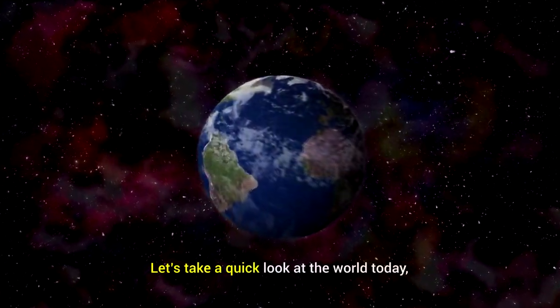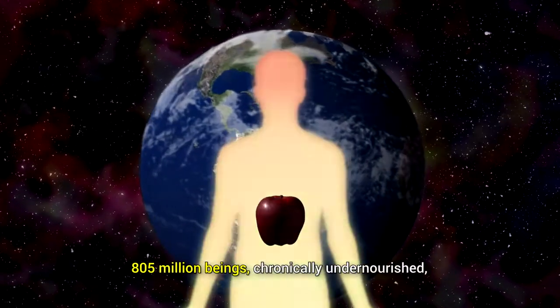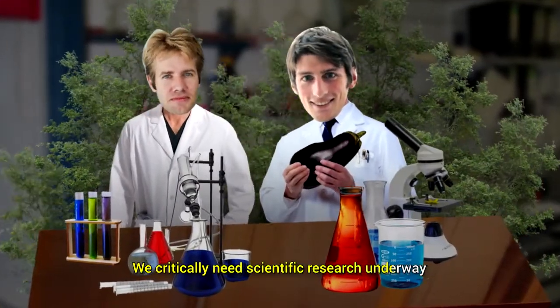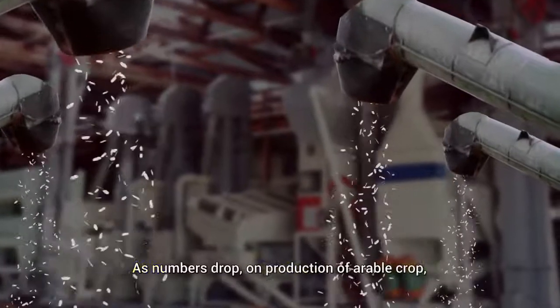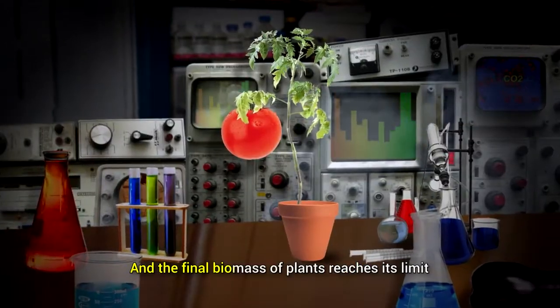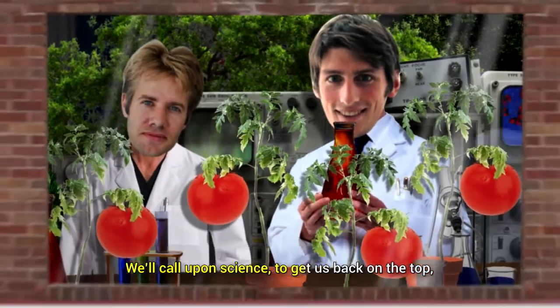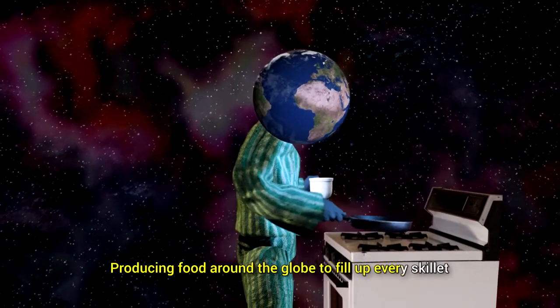Let's take a quick look at the world today. 805 million beings chronically undernourished. We critically need scientific research underway. Yield potential has slowed down, not flourished. As numbers drop on production of arable crop and the final biomass of plants reaches its limit, we'll call upon science to get us back on the top, producing food around the globe to fill up every skillet.